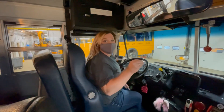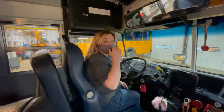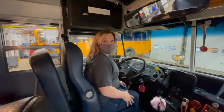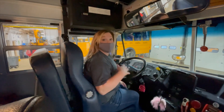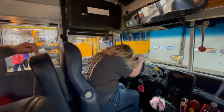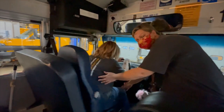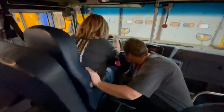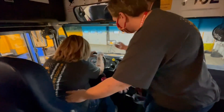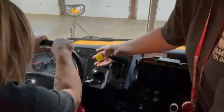Now we are going to demonstrate what to do if the bus driver has a medical emergency and is unable to drive. Jen Smith, one of our bus monitors, will demonstrate. First, remove the driver's leg from the gas pedal so the bus can slow down. Second, pull the emergency brake — the bus will come to a complete stop and it will be abrupt.